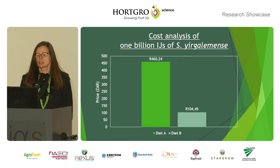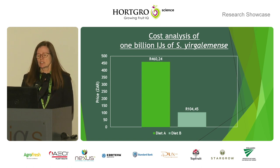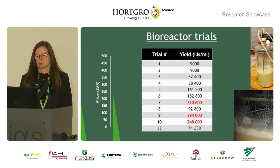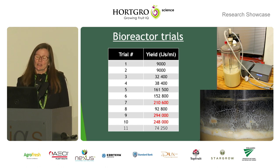Murray's cost analysis for one billion nematodes was initially 460 rand — this is only for the raw materials. He brought it down to about 104 rand. This is because he could push up the yield enormously by using egg as a protein source. I would say this is the highlight of the whole study.